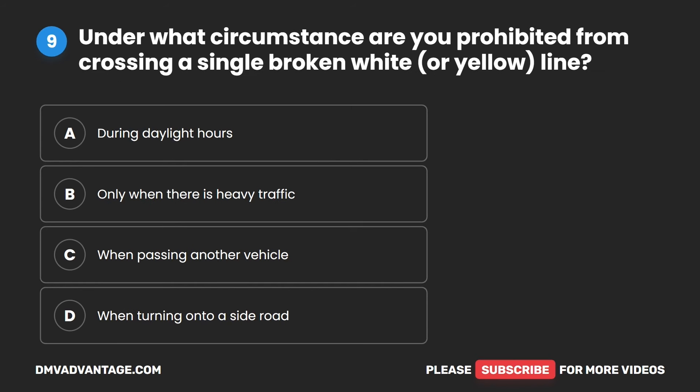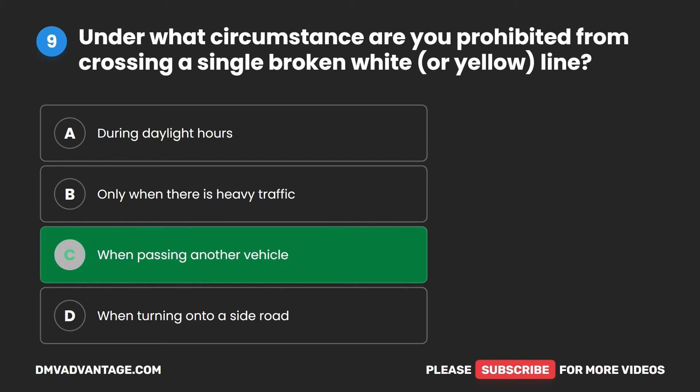Question nine. Under what circumstance are you prohibited from crossing a single broken white or yellow line? A. During daylight hours. B. Only when there is heavy traffic. C. When passing another vehicle. D. When turning onto a side road. The correct answer is C. When passing another vehicle.